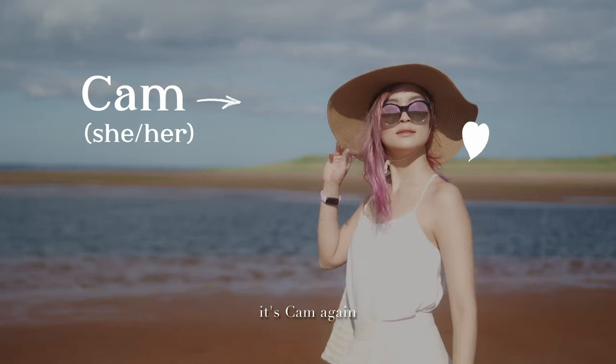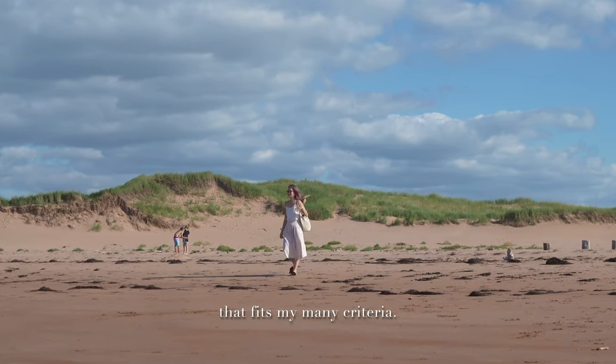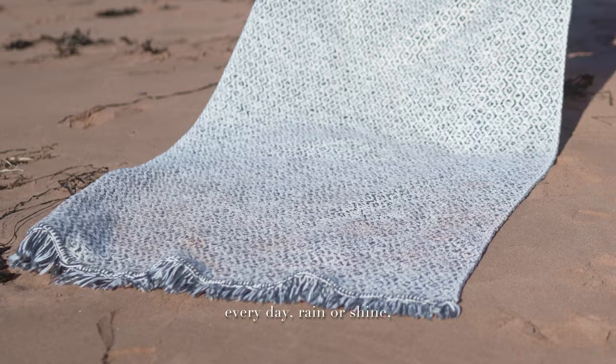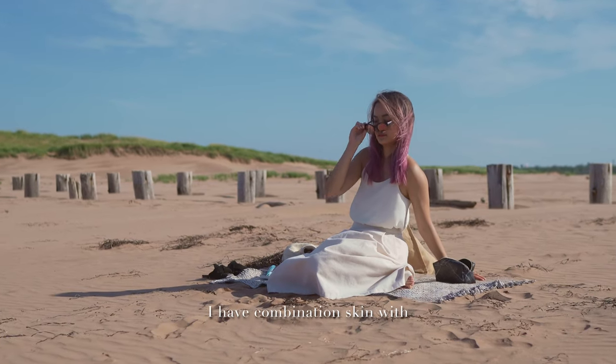Hello, Nanette friends, it's Kim again, and I've been on a quest to find the perfect sunscreen that fits my many criteria. In the past 10 years or so, I've been wearing sunscreens every day, rain or shine, plus a lot more on beach days. I have combination skin with oily T-zone in the summer and dry cheeks in winter.